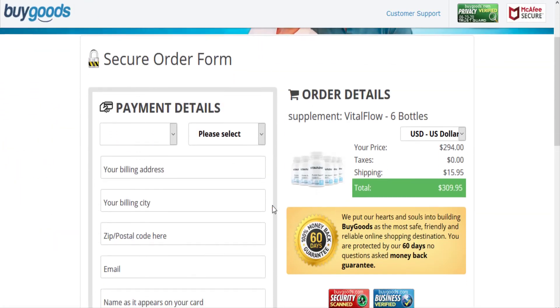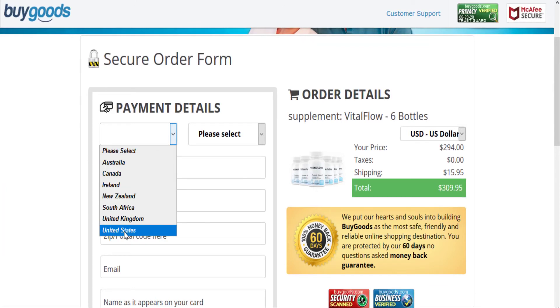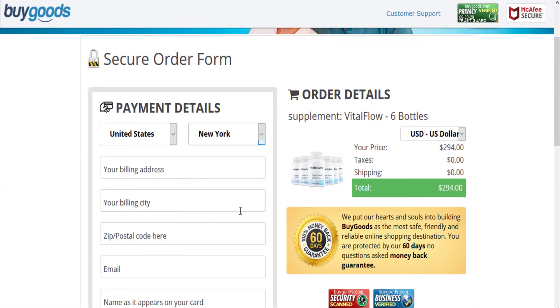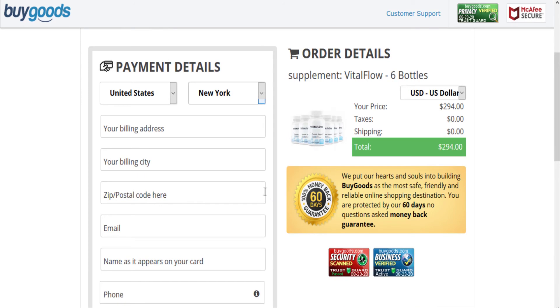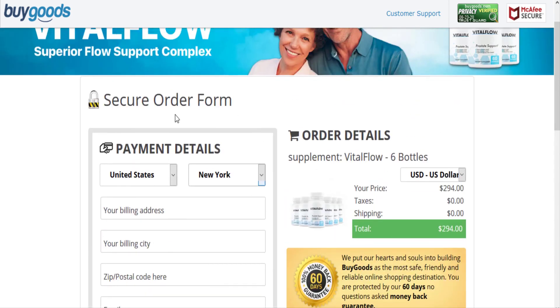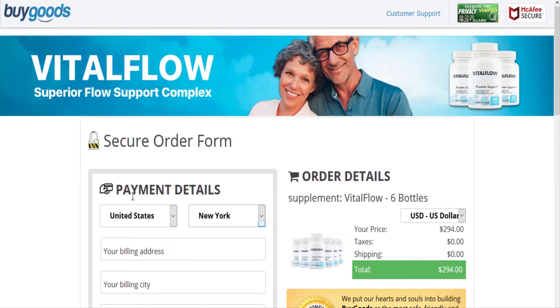Conclusion: VitalFlow is a potent supplement for those who have an enlarged prostate. The formula is completely natural and tested, and customers' positive reviews show it to be effective. Currently it is low in stock, so you should hurry if you want to buy it. To ensure you get the authentic product with a full money-back guarantee, order only from the official website — link given below this video.